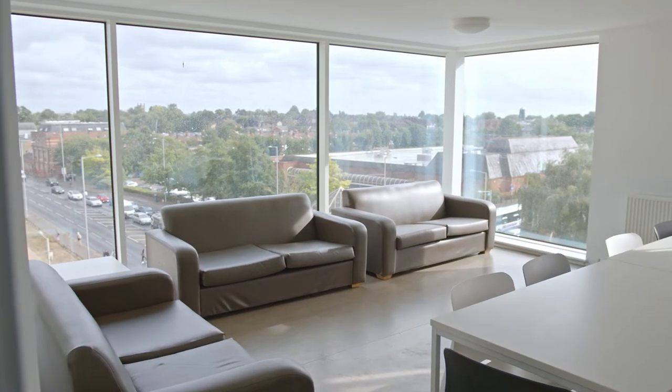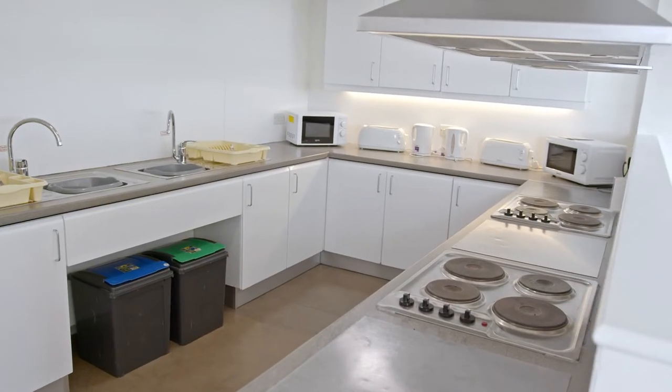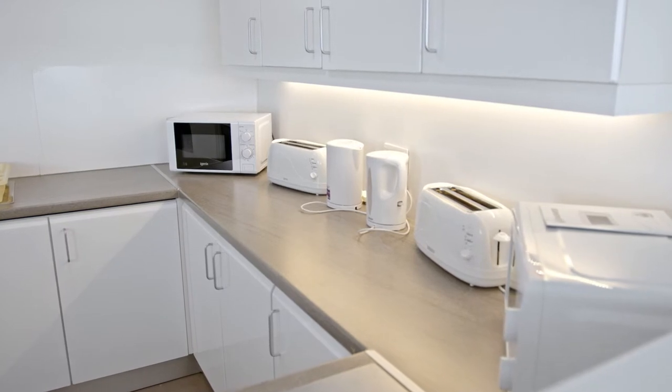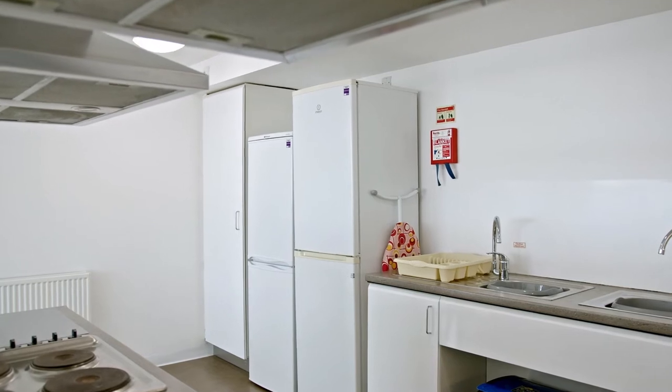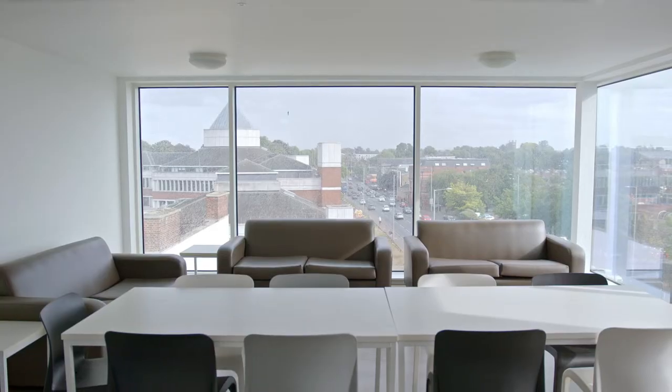In every flat you'll find a communal space like this. It's got a fully equipped kitchen, a dining table and sofas. It's an amazing space to hang out with flatmates and friends, and maybe like me discover a passion for cooking. You'll find your kitchen fully stocked with two kettles, two toasters, a microwave, oven, hob, and even a dish rack — so you're not gonna need to worry about ending up in a situation where everyone brings a kettle and you end up with twelve of them and no idea what to do.